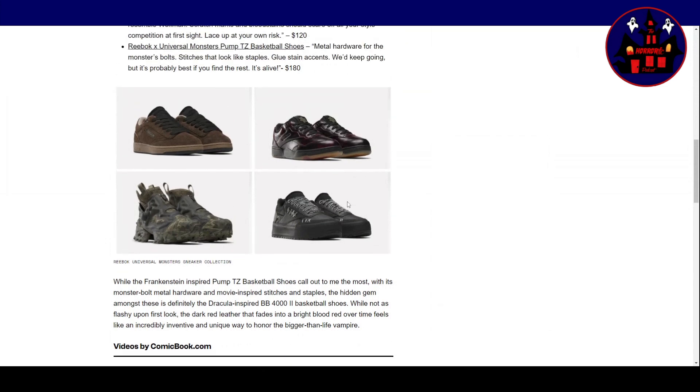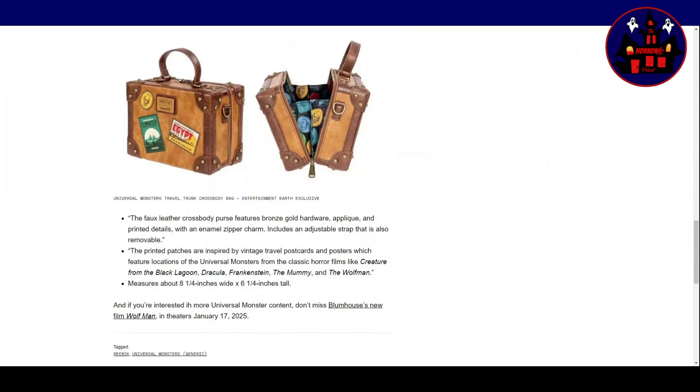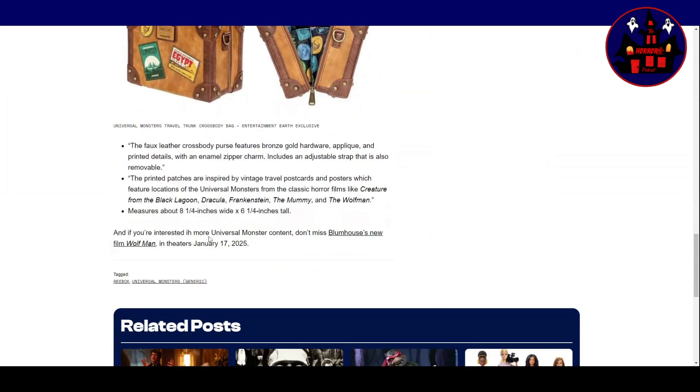I wouldn't be getting those. But there's something else here — Exclusive Universal Monsters Travel Trunk Crossbody Bag. Once you've picked some stylish scary Reeboks, check out the exclusive Universal Monsters Travel Trunk Crossbody Bag. This travel trunk-inspired bag includes multiple monster-themed patches, making it a universal accessory for your scariest adventures. The Entertainment Earth exclusive is priced at $70, with an arrival date estimated for November 2024. The bag includes a faux leather crossbody purse and printed patches.